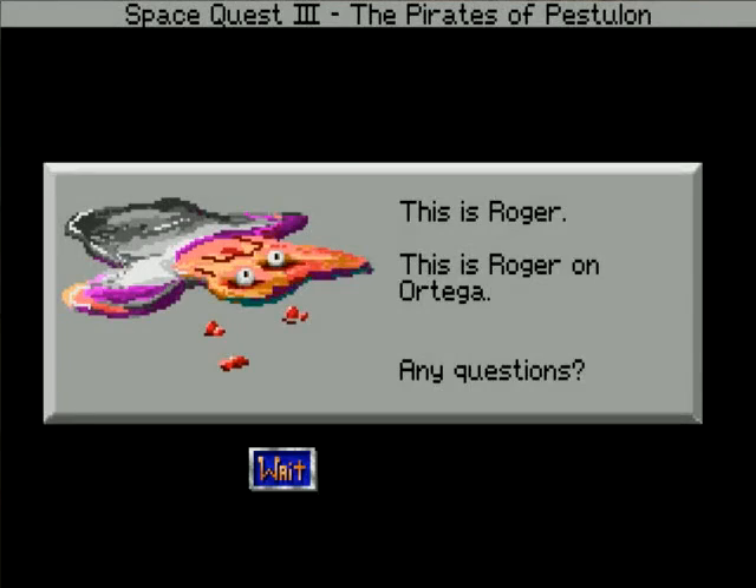This is Roger. This is Roger on Ortega. Any questions?